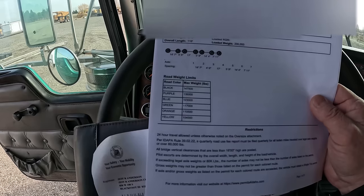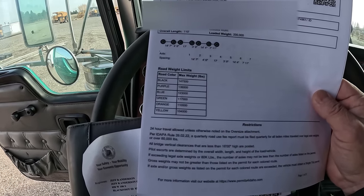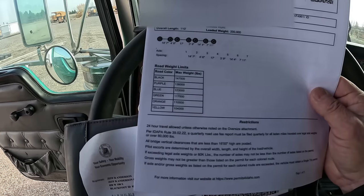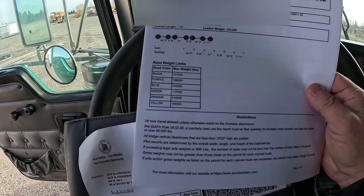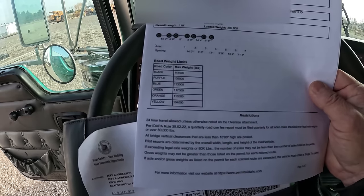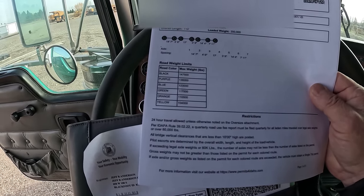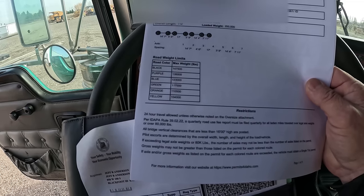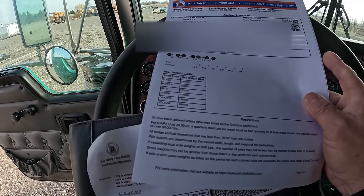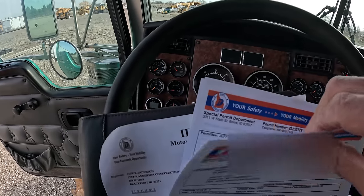Purple, which is going to be some state roads, gives me 136,000. And then you get into blue, green, orange, and yellow — those are state roads that aren't in very good shape, so they don't have a lot of weight capacity on them. So that's the seven axle permit.